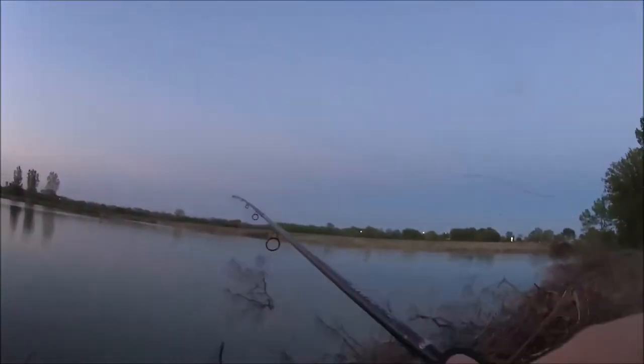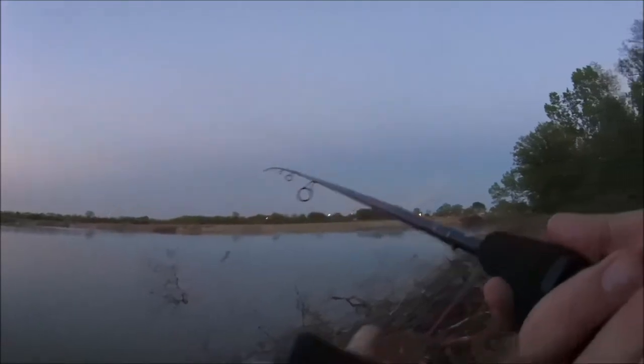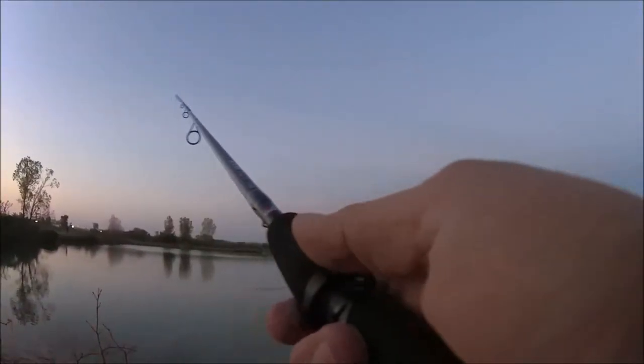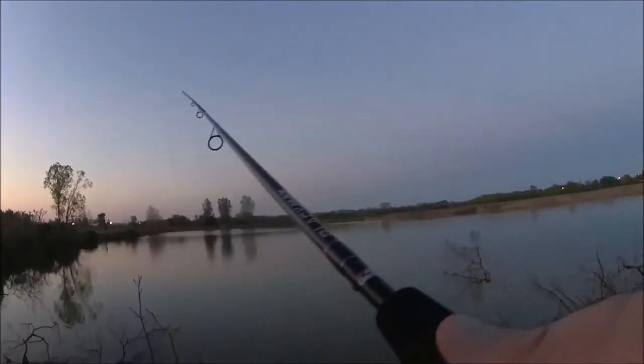Hey guys, just had a pretty good hit on the Senko, we'll see if we can get it back out there. There we go.